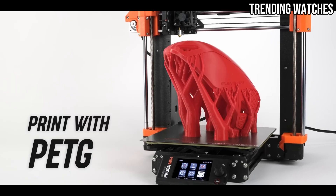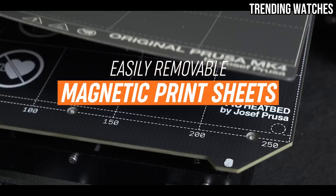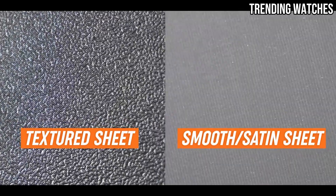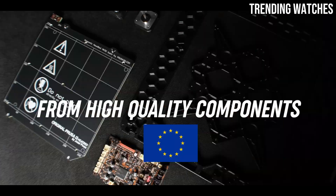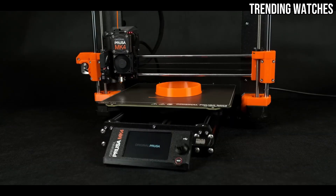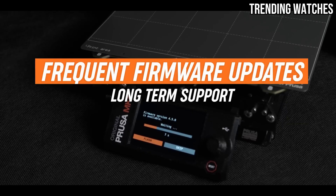User-friendliness is another area where the MK4S shines. The setup process is intuitive, with clear instructions that guide even those new to 3D printing through assembly and calibration. The printer's user interface is straightforward and responsive, making it easy to adjust settings and monitor prints. Additionally, the integrated Wi-Fi connectivity allows for seamless file transfers and remote monitoring, adding a layer of convenience for users.